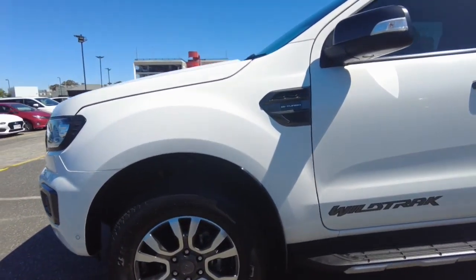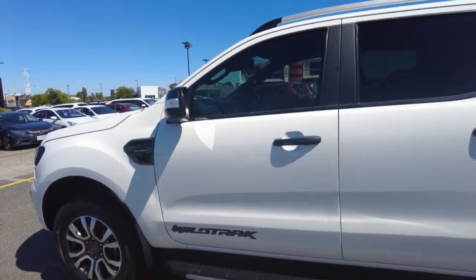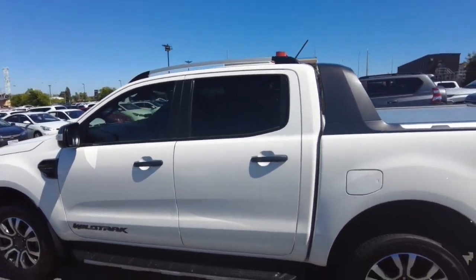That wheel's pretty good too — got some Bridgestone tires on there. You've got your bi-turbo badge, your Wildtrak. You've got side steps as standard. Black handles, indicators on your mirrors. The car's got a nice tint, the roof rails — it's got everything.